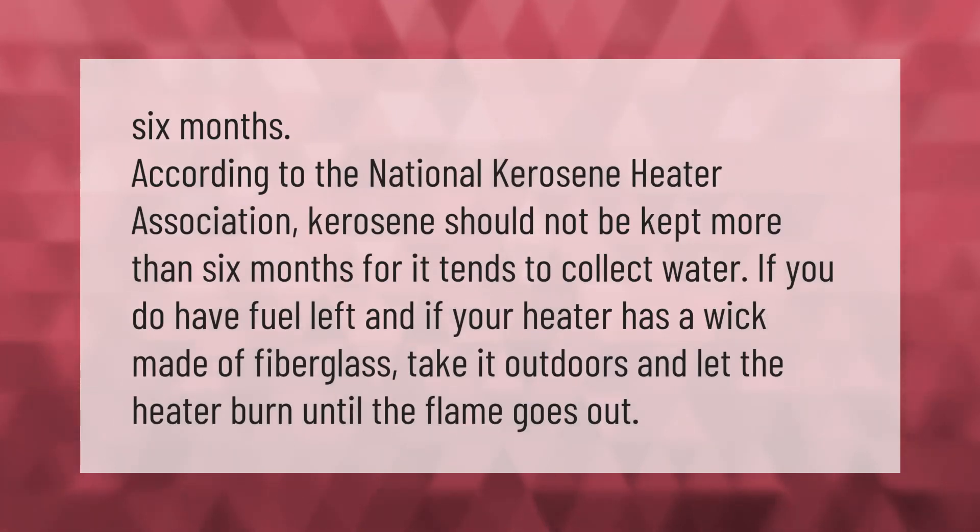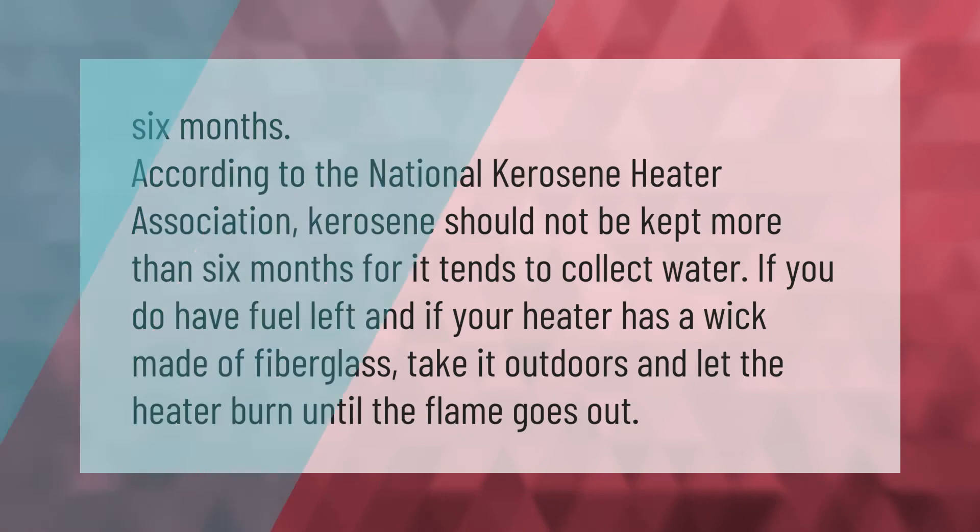According to the National Kerosene Heater Association, kerosene should not be kept more than six months, as it tends to collect water. If you do have fuel left and your heater has a fiberglass wick, take it outdoors and let the heater burn until the flame goes out.